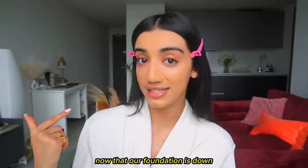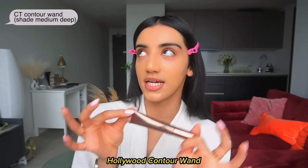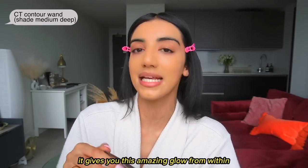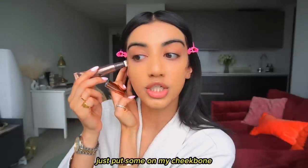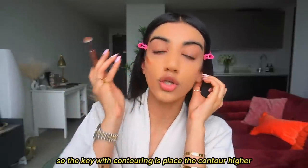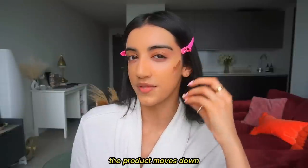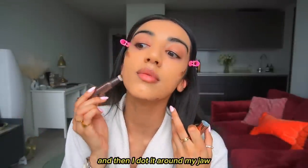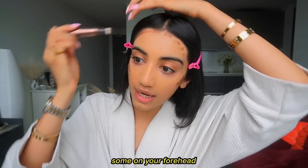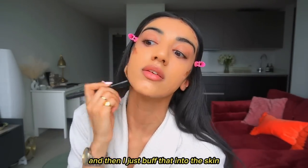Now that foundation is down, I like to go in with my cream contour. I recently started using the Charlotte Tilbury Hollywood Contour Wand and I am obsessed. The key with contouring is to place the contour higher than where your cheekbones actually are, because when you start to blend it the product moves down. I dot it around my jaw and some on my forehead, purely to warm up my face and give that glow, then I just buff it into the skin.